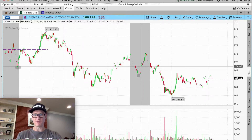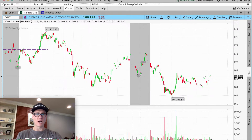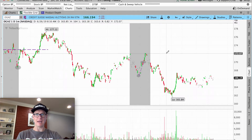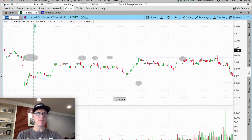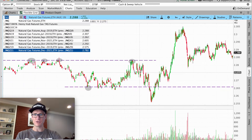At 6:53 we're right up in here. If we measure that distance — if you'd gone long here and sold here — you're looking at roughly 1.94, almost 2% on your money for that move. That was pre-market. Some people don't like pre-market, so if you don't, you could have waited a little bit longer.